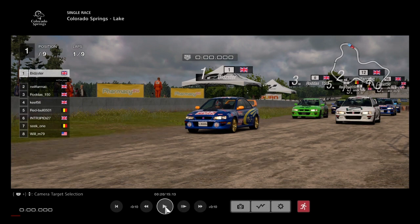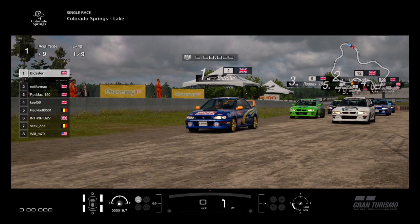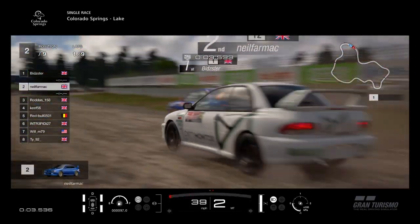So we'll go to the start of this race then. Here we go, ready for the off here at Colorado Springs. Just waiting for those lights to go out. Bidster on pole — remember he's heavy now. Let's see if the weight makes a difference on the dirt here at Colorado Springs in the Subaru 22B. Lights out, away we go! And it's a good start by everyone.